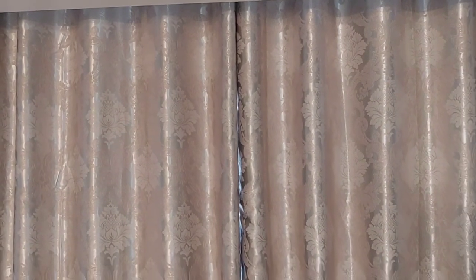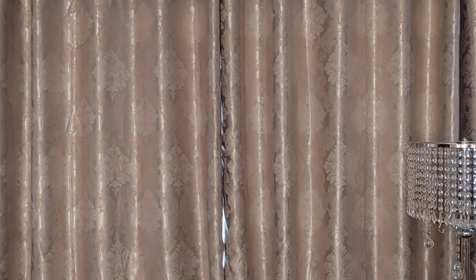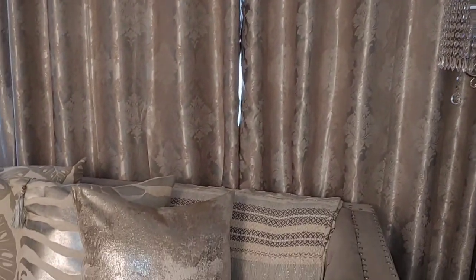These curtains are definitely an eye catcher — it's something that everybody compliments me on when they see my home in person. I got them from my mom's friend's store; there's no link unfortunately as it is a small family-owned business, but I do love them.